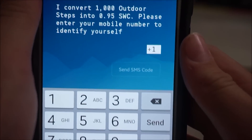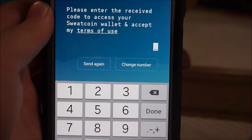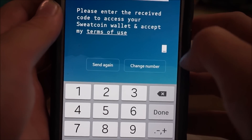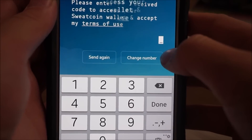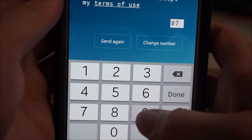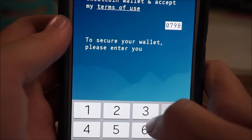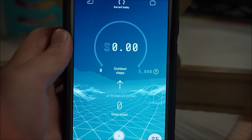It says: "I converted 1,000 outdoor steps into .95 Sweatcoins. Please enter your mobile number to identify yourself." Then it says: "Please enter the received code to access your Sweatcoin wallet and accept the terms of use." You enter the verification code, and then it says to secure your wallet, please enter your email address. So you just enter all that information.